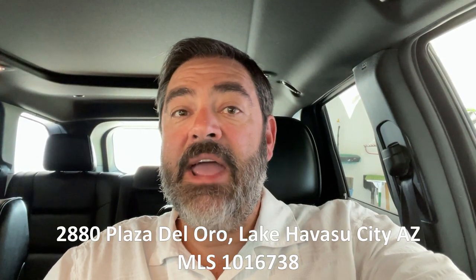Hey guys, it's Havasu Lou out in beautiful Lake Havasu, hoping you're having a great day so far. We're on our way to check out a new listing for a client. It's a two-story Santa Fe style home, four bedrooms. Hang out with us and check it out too, and I'll talk to you in a minute.